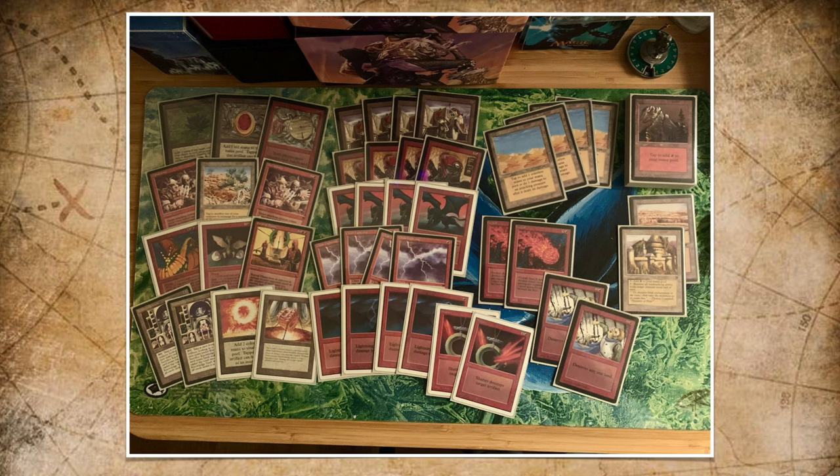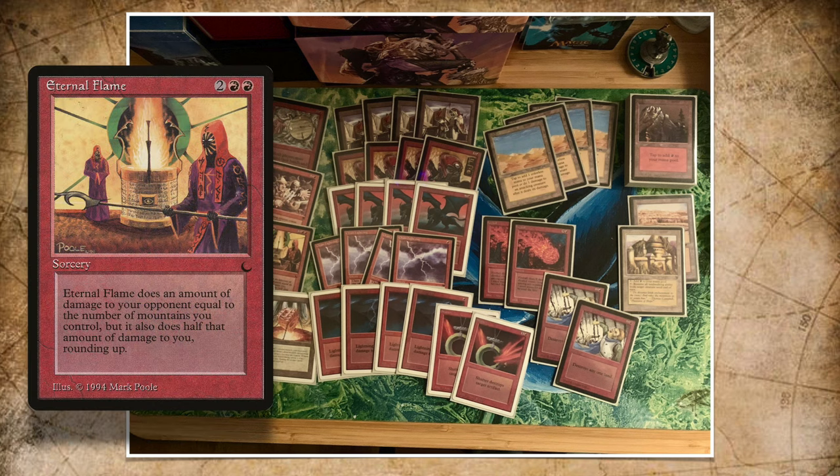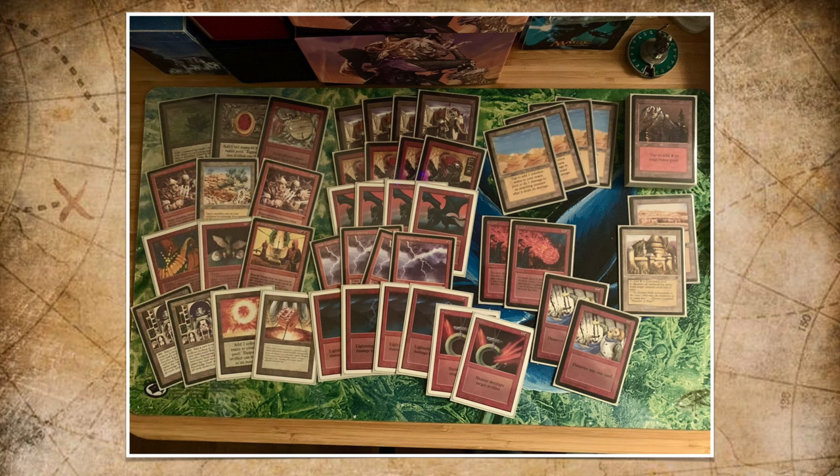And there is burn in here — don't get me wrong. We've got Chain Lightning, Lightning Bolt, Fireball. Why does everybody want to toast me all the time? I feel like I'm playing a lot against burn decks lately. But there are also some really cool cards that I want to highlight.